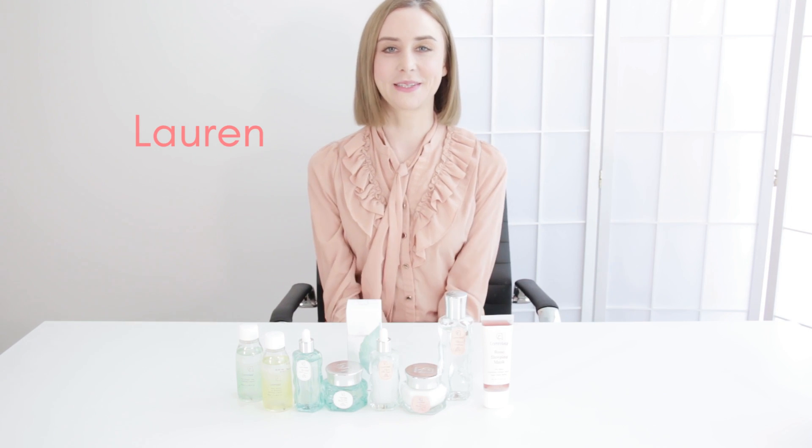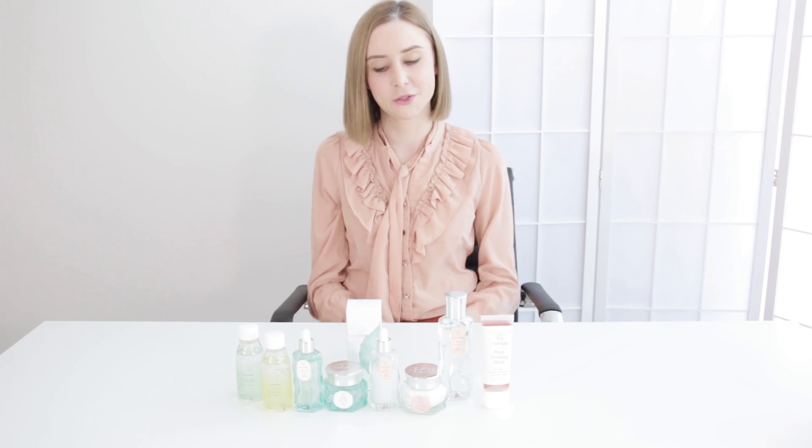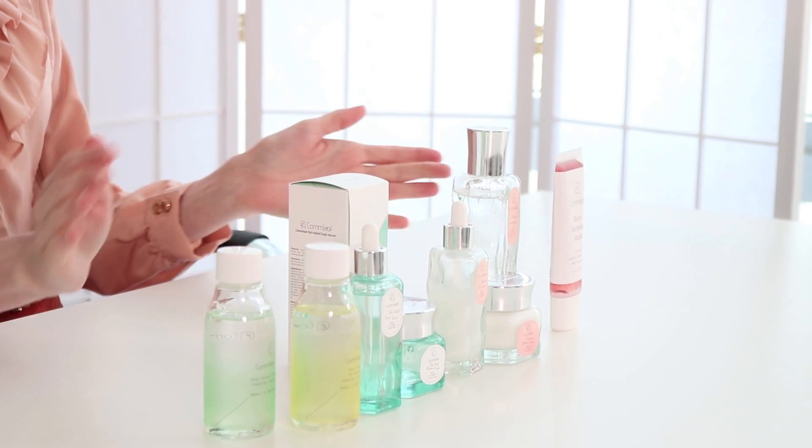Hey guys, it's Lauren from Style Story here. I thought I would do a quick curation update just to introduce you guys to one of the brand new brands that I'm super excited about. We're just about to release it on the Style Story website. So this is the brand here.